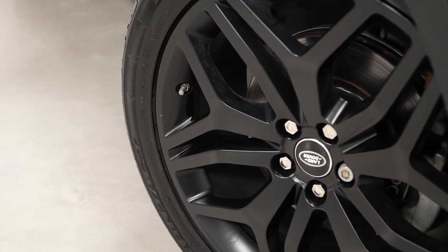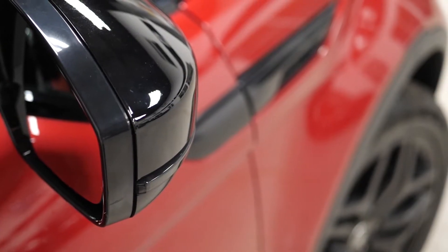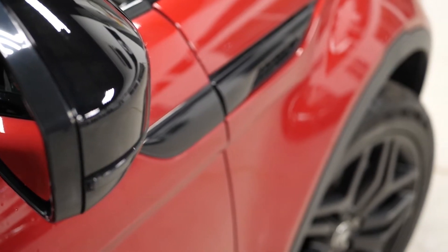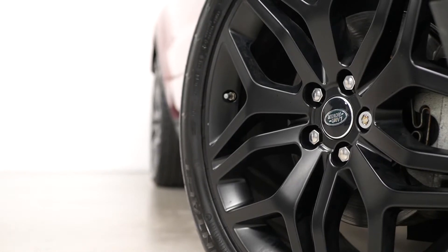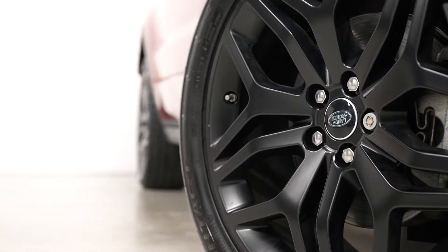To begin with, on the exterior you've got the premium Firenze red metallic paintwork as an optional inclusion. You've also got the black design package as an optional feature. This gets you the 20-inch 5-split-spoke design style 508 alloy wheels painted in satin black.